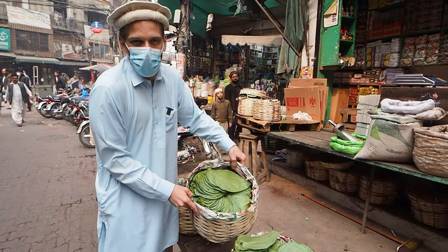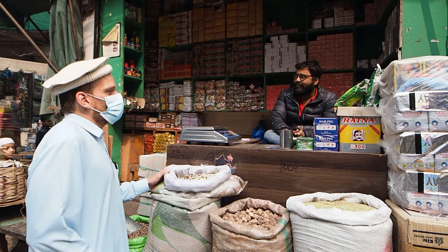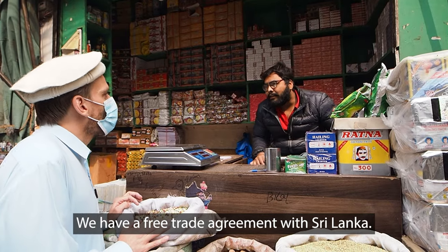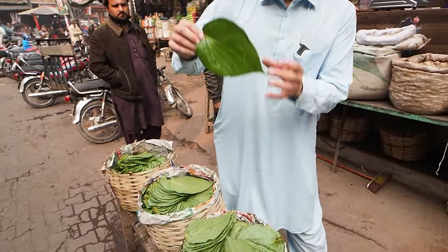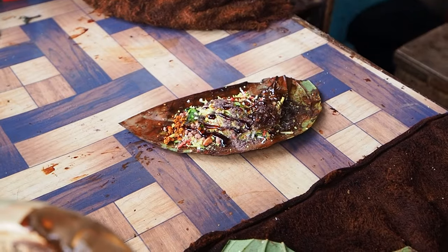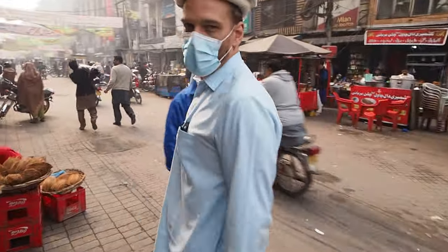This is paan, or betel nut leaf. Let's go talk to the seller and see what he has to say. Assalamualaikum ji. Are there Hindustani betel nut leaves available? Yes, it is available, but because of the tax barrier — India has a lot of tax. We have a trade agreement with Sri Lanka, so the paan is from Sri Lanka. What he's told me is these paan leaves are now from Sri Lanka. They don't sell the Indian paan leaf here anymore because trade has been suspended between India and Pakistan for the last two years, and even if he wanted to import from India there are massive custom duties. These days the paan is from Sri Lanka — it's just cheaper because they have a trade agreement.